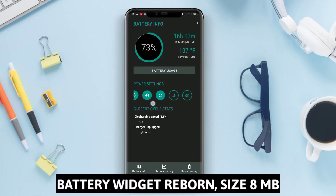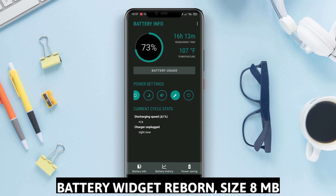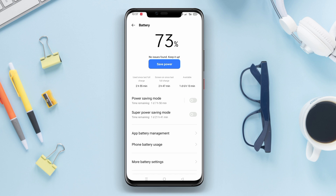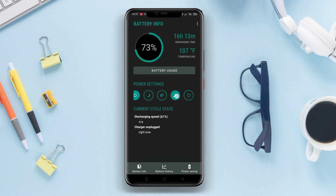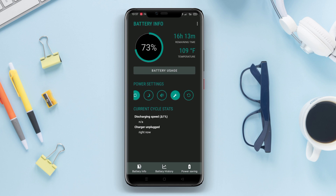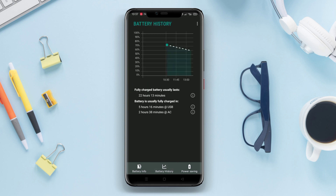Battery Widget Reborn is an application that offers battery saving features through a widget that can be placed on the device's home screen. This widget provides real-time information about the current battery consumption and also provides quick access to important settings for battery conservation.